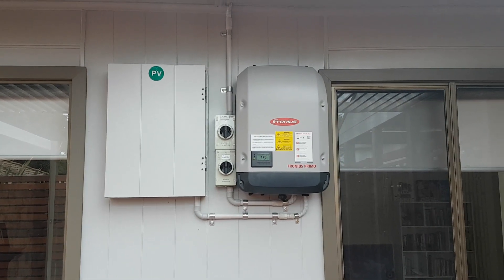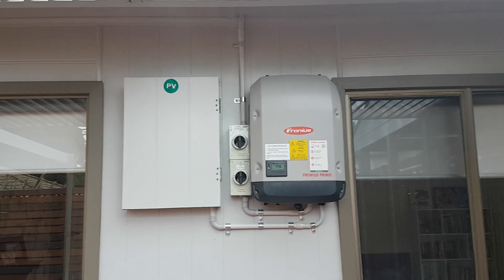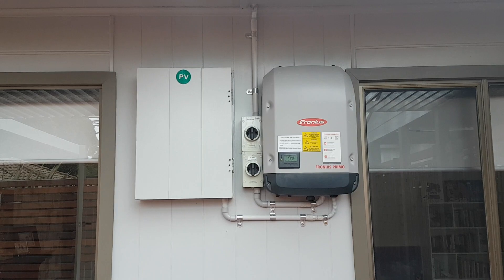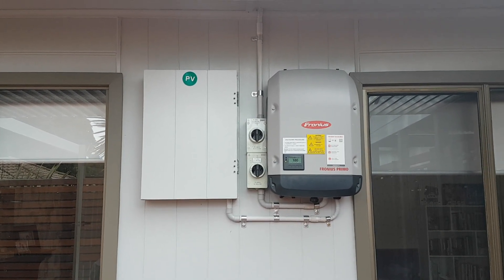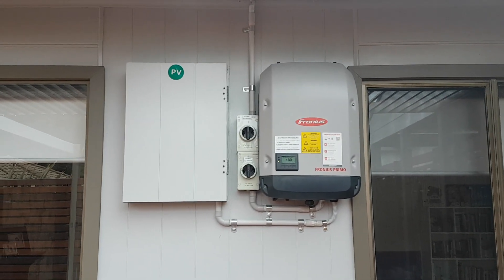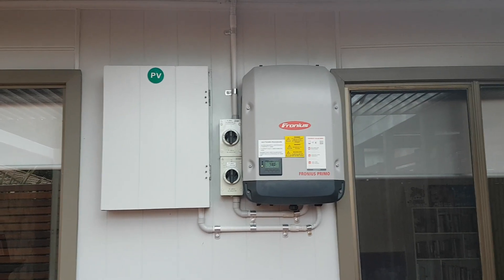Welcome to my video series on my solar installation. I live in Victoria, in Melbourne, Australia, and I just want to go through my installation and track the return on investment for my solar installation.